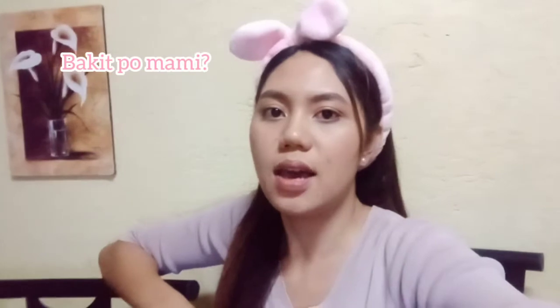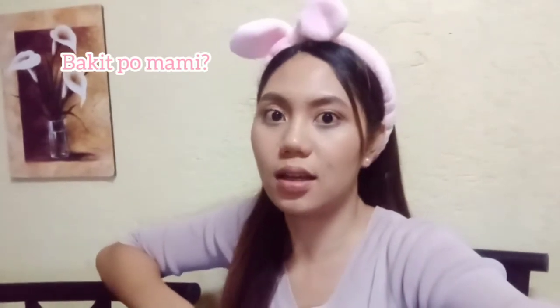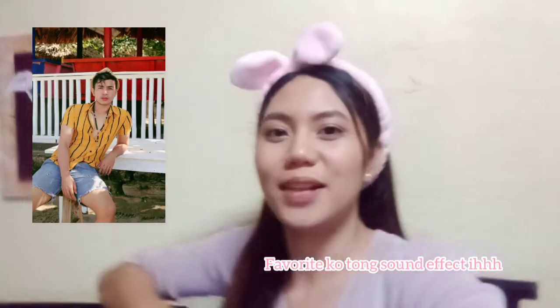Bakit ba ito yung gagawin nating makeup look tonight? Kasi meron akong kaibigan na nagsuggest na gawin tong makeup look na to. Kasi nagkaroon ako ng story sa Facebook, tapos nag-reply siya. Gusto daw niya yung party makeup look. And that friend is William Leonard.